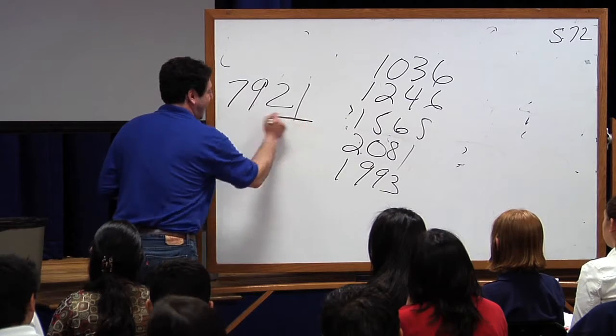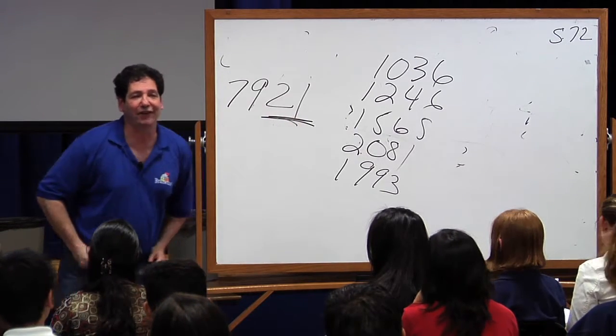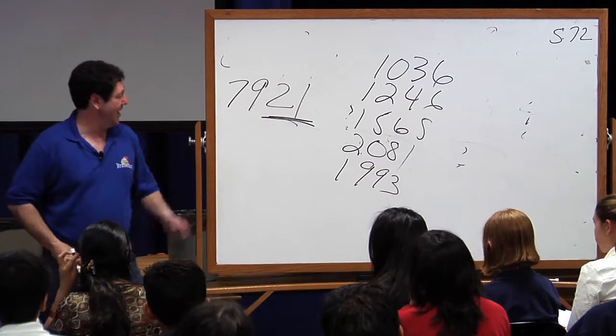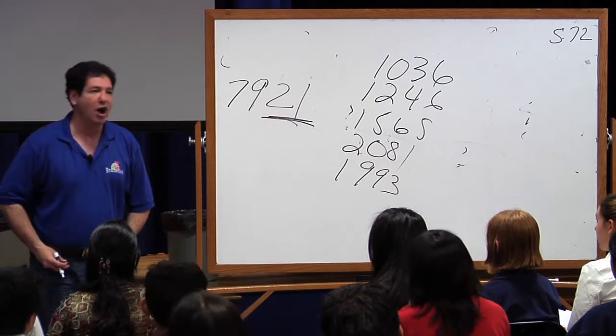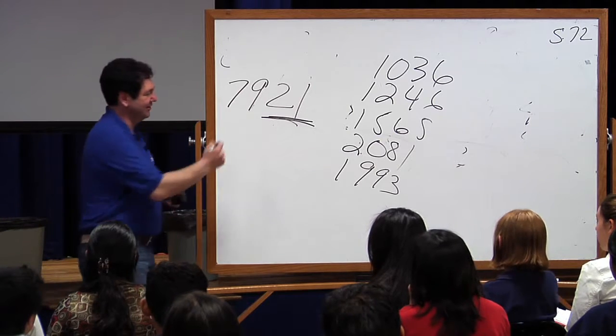Whatever the 1s that you're saying up to are the final 2 digits of the answer. Now, to get the first 2 digits of the answer, you say: how far are the last 2 digits of the answer? In this case, how far is 21 away from 100? 79.